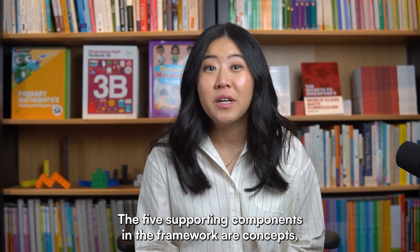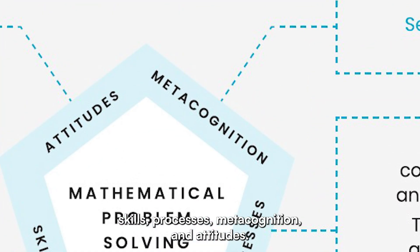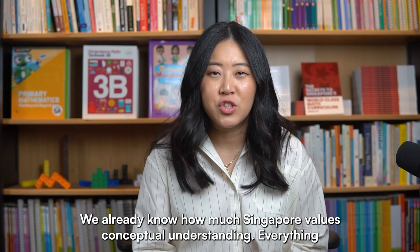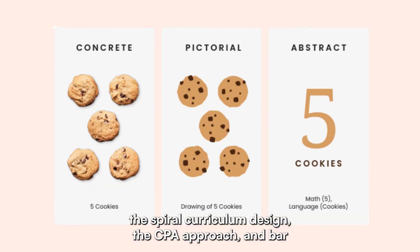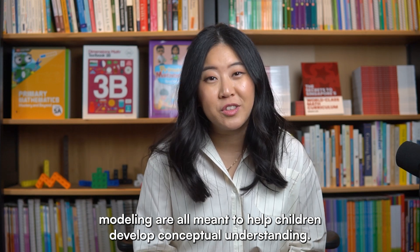The five supporting components in the framework are concepts, skills, processes, metacognition, and attitudes. Let's first take a look at concepts. We already know how much Singapore values conceptual understanding. Everything we've looked at so far — the spiral curriculum design, the CPA approach, and bar modeling — are all meant to help children develop conceptual understanding.